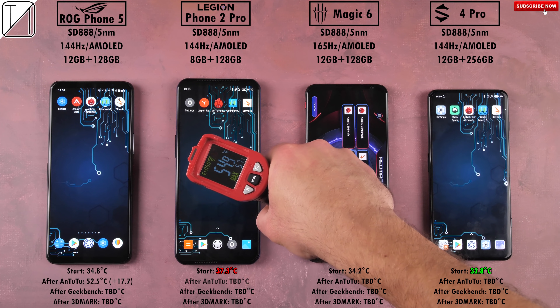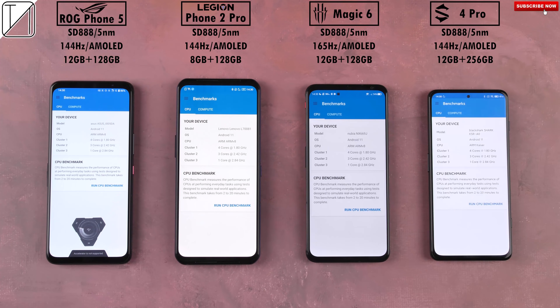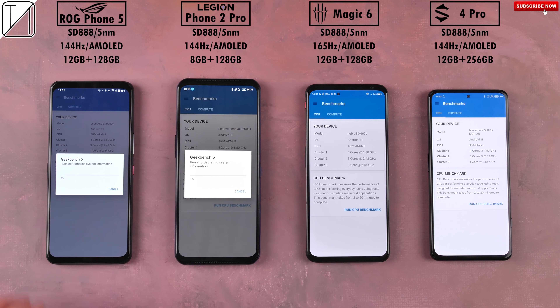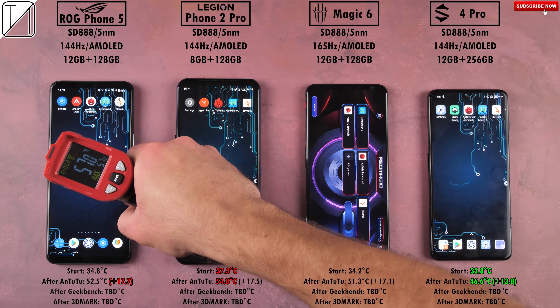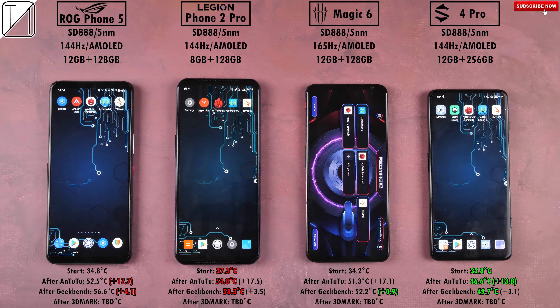After Antutu, testing out the temperatures: the ROG Phone 5 added the most at 17.7 degrees Celsius, while the Black Shark added the least at only 13.8 degrees Celsius — which is still quite a lot, showing how demanding these benchmark tests truly are. At the end of the Antutu test, the hottest phone overall was the Legion, and the coolest was still the Black Shark.